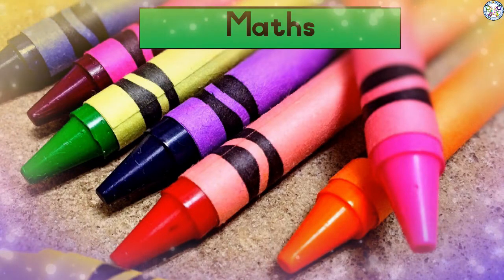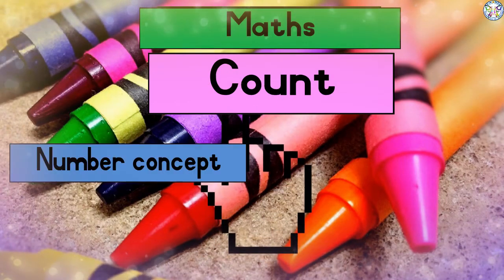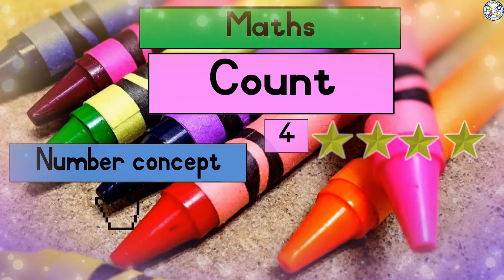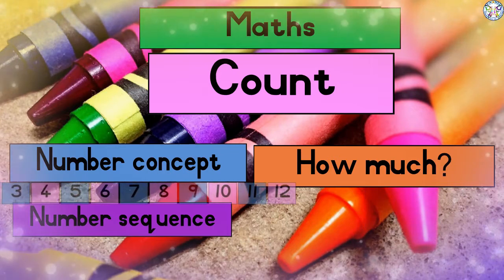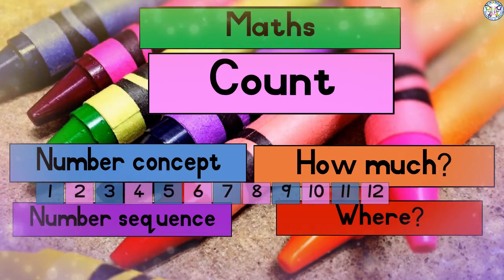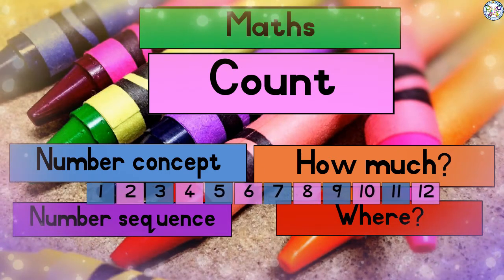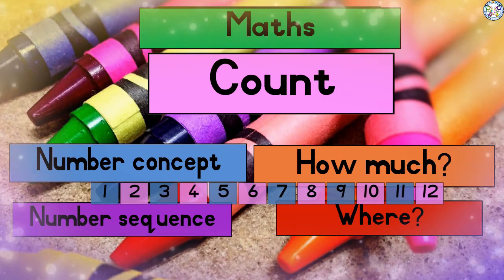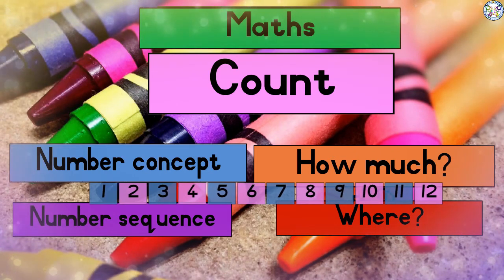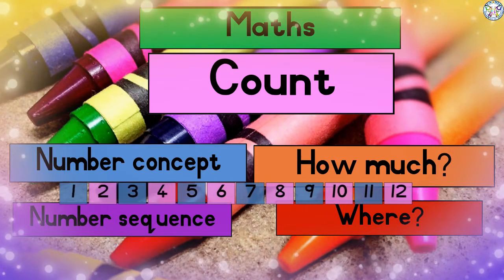In order to be good at maths, you have to be able to count very well. You have to know your number concepts — in other words, how much the value of each number is. You have to be able to know your number sequence — where every number is the one after the other. If you know how much each number is worth and where each number falls in sequence, then you will become excellent in maths. You just have to exercise your counting quite regularly.